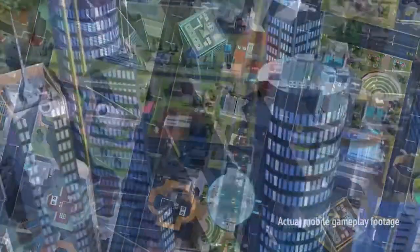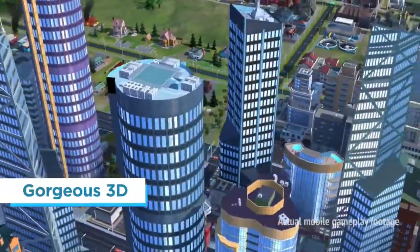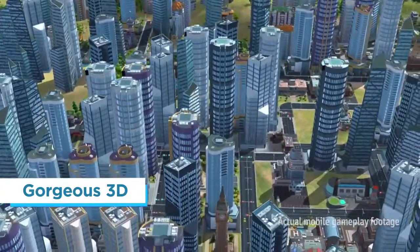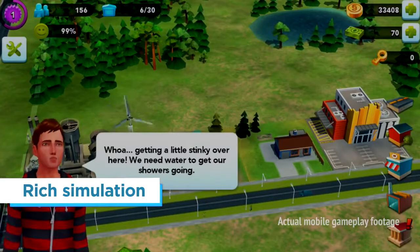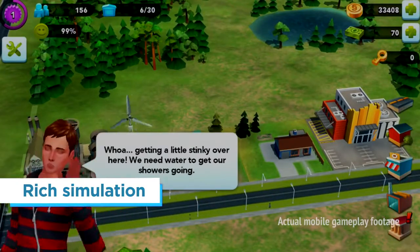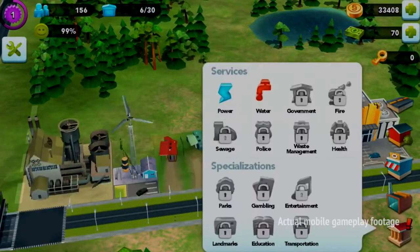SimCity BuildIt is rendered in gorgeous real-time 3D, with all the attention to detail and all the bells and whistles that 3D offers. There is a rich simulation under the hood, but all that complexity is distilled down into an incredibly approachable form factor for our players.